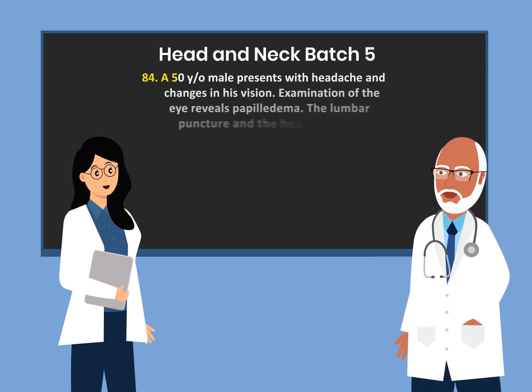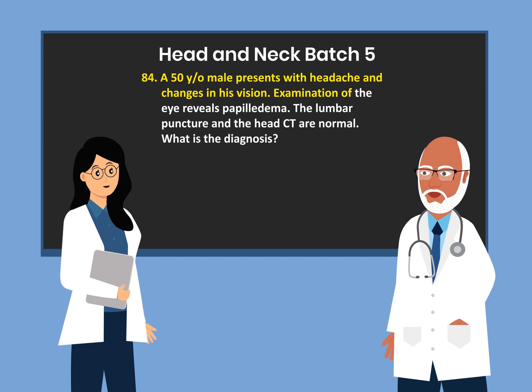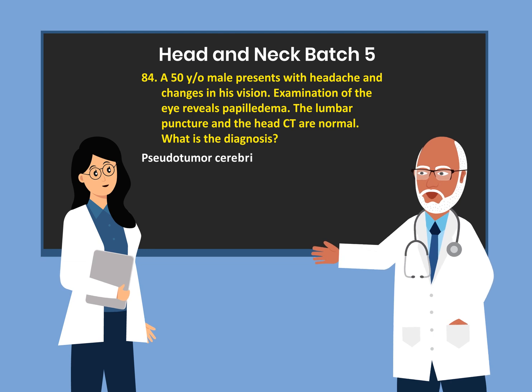A 50-year-old male presents with headache and change in his vision. Examination of the eyes reveals papilledema. The lumbar puncture and the head CT are normal. What is the diagnosis? Pseudotumor cerebri.